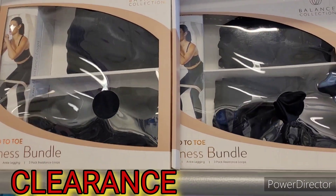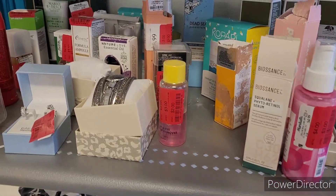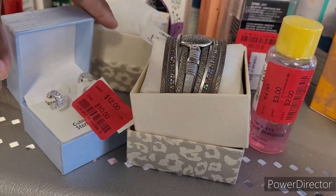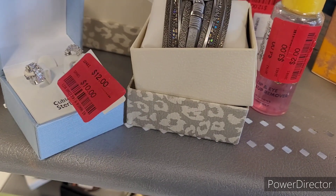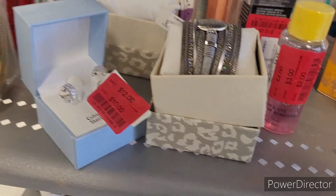Hey everyone, welcome back to my channel! Today we are in Marshall's over here at the clearance section looking at what they have out. These are cubic zirconia sterling silver — they were 12, now they're down to 10.